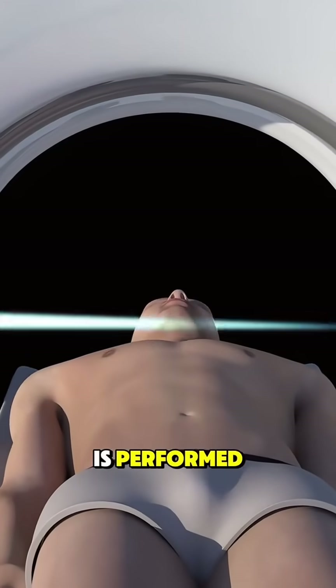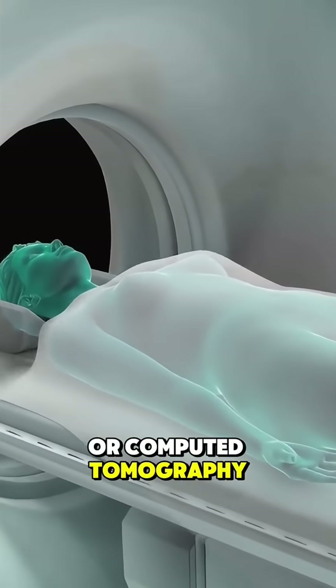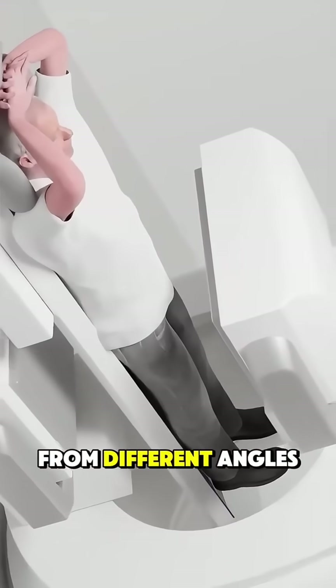Ever wondered how a CT scan is performed? A CT scan, or computed tomography, is a special type of X-ray that takes detailed pictures of your body from different angles.